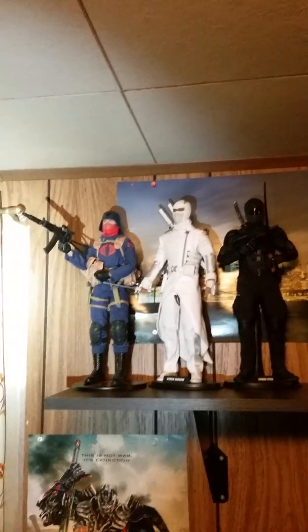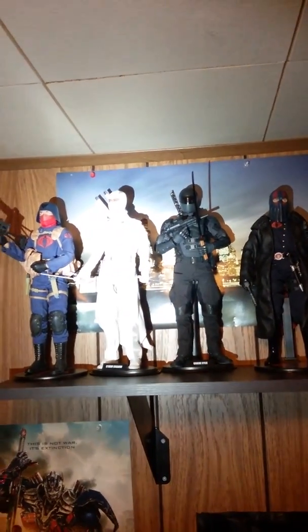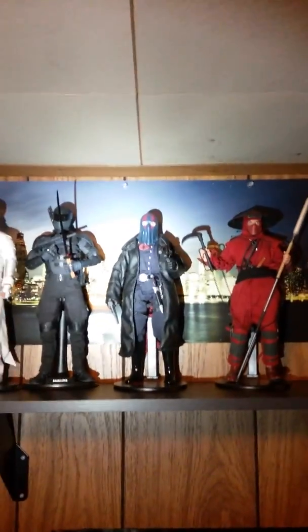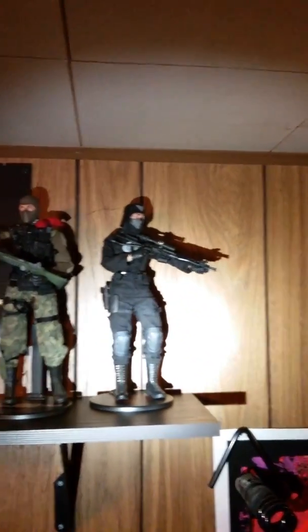I got Cobra Soldier, Storm Shadow, Snake Eyes, Cobra Commander, a Red Ninja, Black Ninja, Beachcomber, Black Cobra Sniper — this one is a classic Fred.